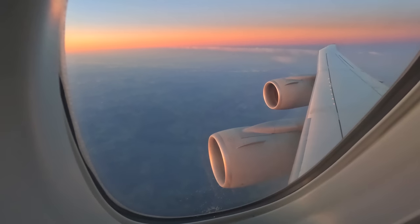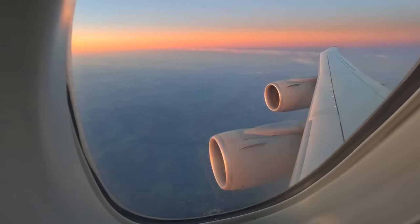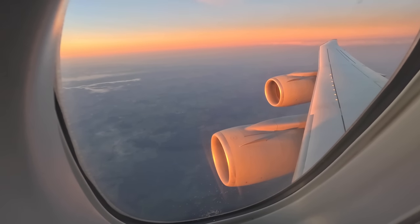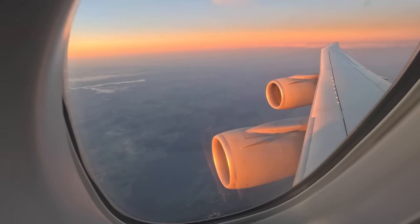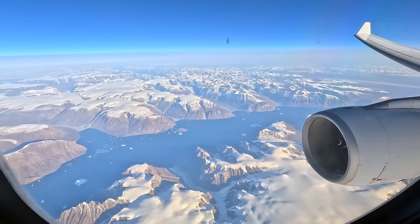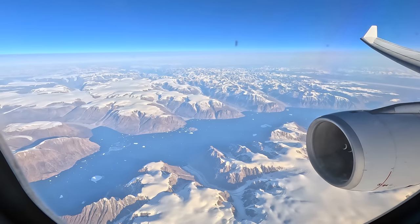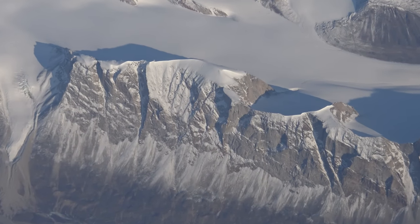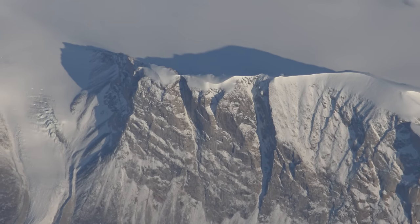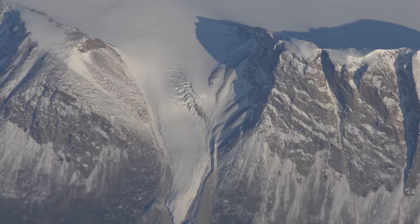Did you know that flight attendants were initially registered nurses, because motion sickness was so severe in older aircraft that passengers would all be puking up and potentially need medical assistance? Thankfully now, with pressurized aircraft, we fly at a much higher altitude, hence a smoother ride and no puking. Check out this footage of Greenland I captured from a Lufthansa A330 a few days after this flight. There's something magisterial about seeing this extremely remote landscape thousands of kilometres from human interference — it really looks like another planet.